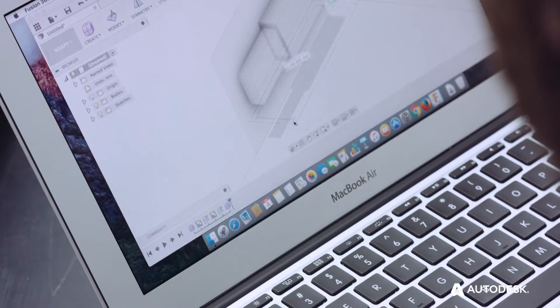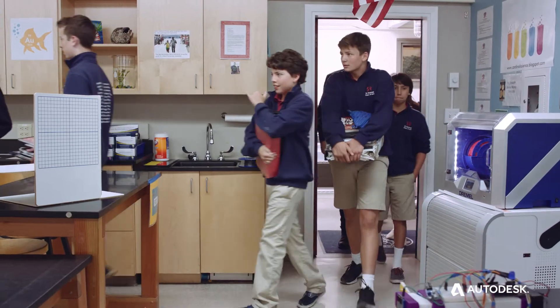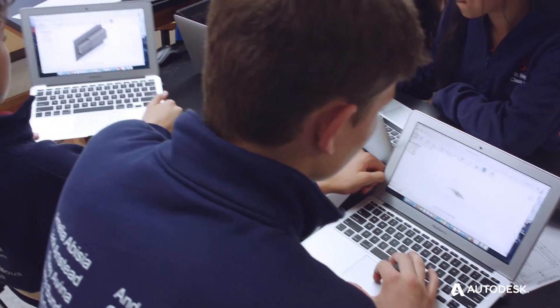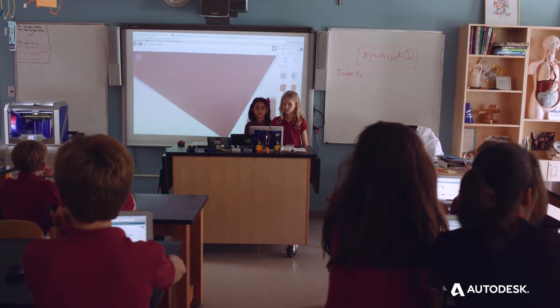We want to be able to make a direct relationship between the tools — either Tinkercad or Fusion 360 — and the thing that they are learning now. What I want is for my 8th graders, before they even hit high school, to step into Fusion 360, because that is what professionals are using in the industry and it's not a huge leap. Just take off the training wheels. It's software — nobody's going to get hurt, right?